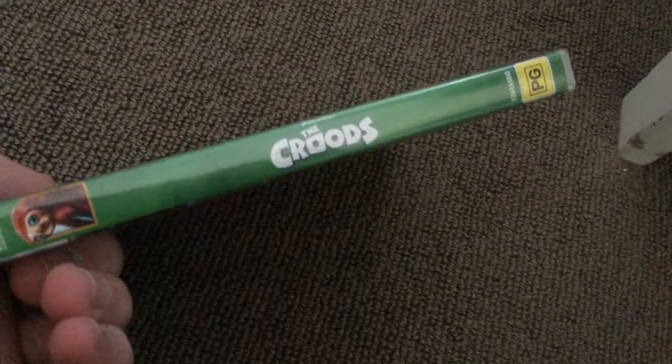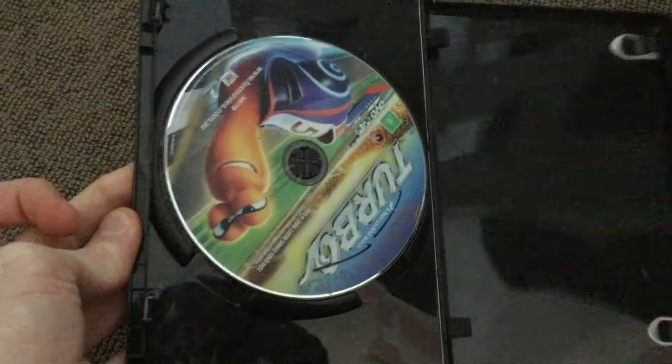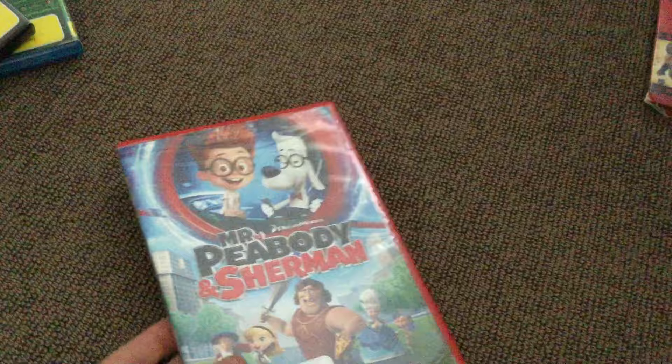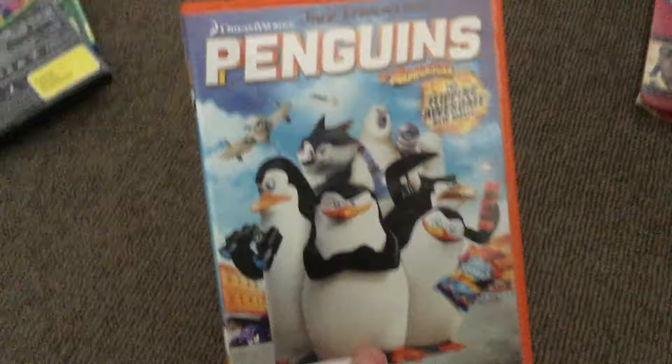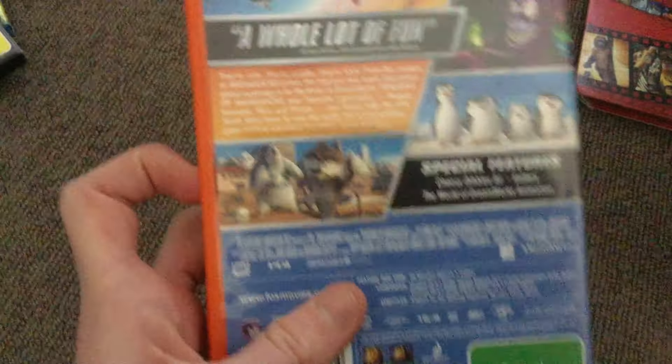Next we have The Croods. Then Turbo and Mr. Peabody and Sherman. I do have the Great Night In version of Turbo, I just don't know where I put it. There's the Mr. Peabody Great Night In copy. How to Train Your Dragon 2 — two discs. Penguins of Madagascar — a whole lot of fun.